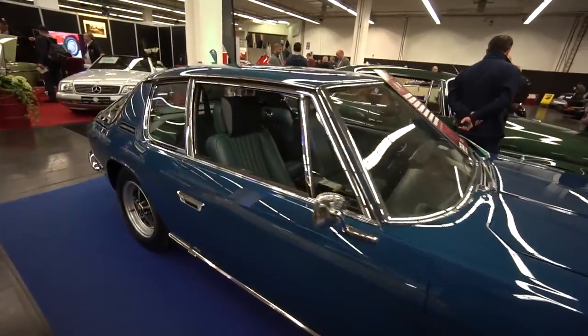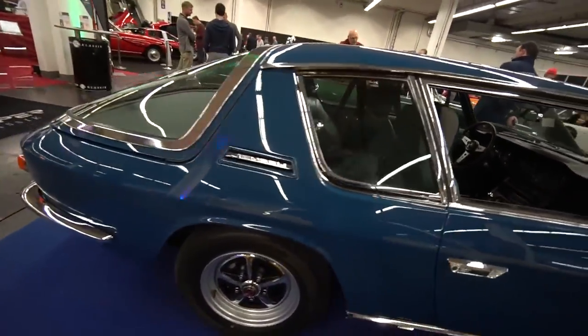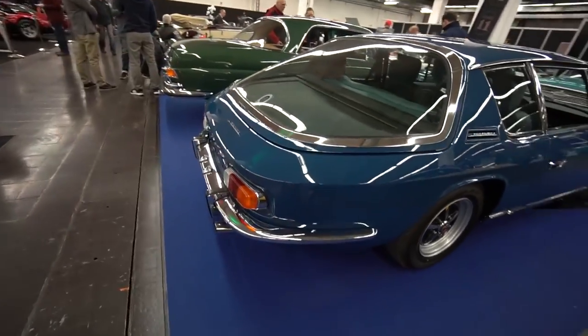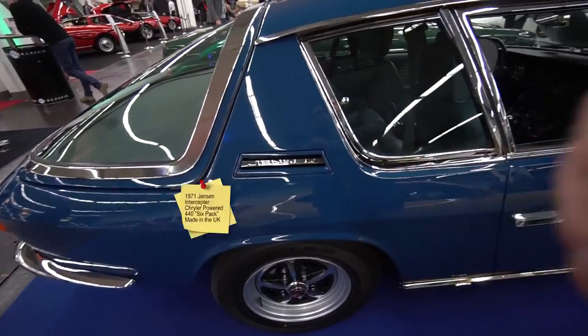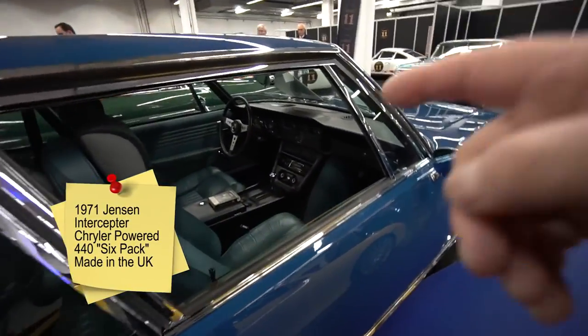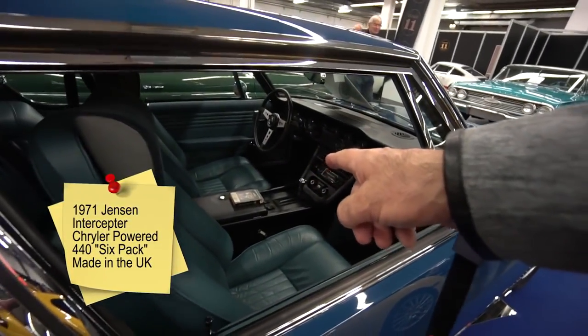It was 65,000 euros for this Jensen Interceptor. A lot of you don't know what a Jensen Interceptor is - it actually had a 440 Mopar engine in it. So it's this kind of tiny car with a 440 in it - it's a pretty potent car. It's a Jensen, complete with the 8-track tape player.